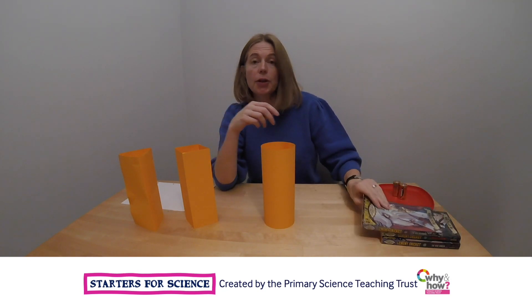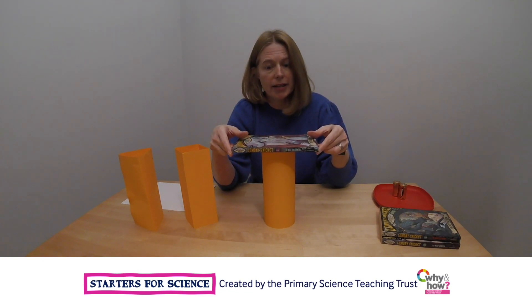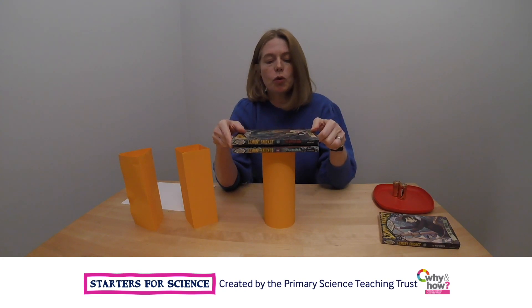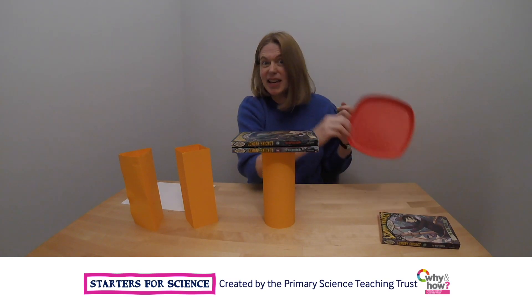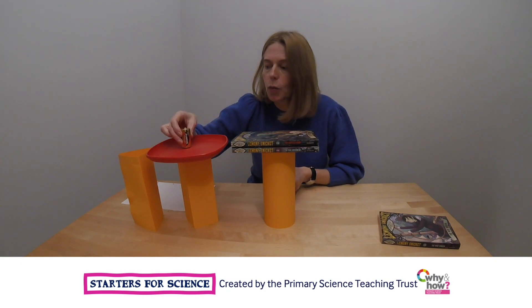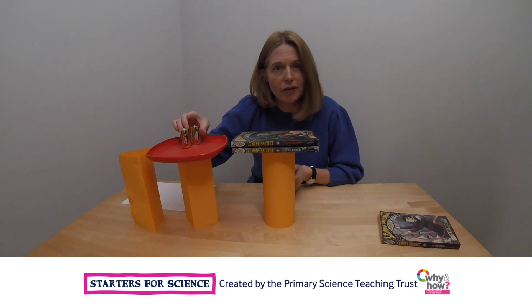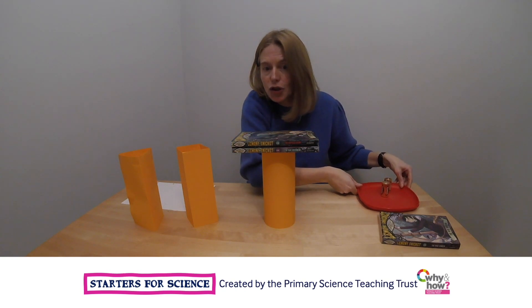I used some books to test out the strength of my towers. I wonder what you will use to test out the strength of your towers. Maybe even something like a plastic plate would work well, perhaps with something heavy balanced on the top of it. But which one will be the strongest?